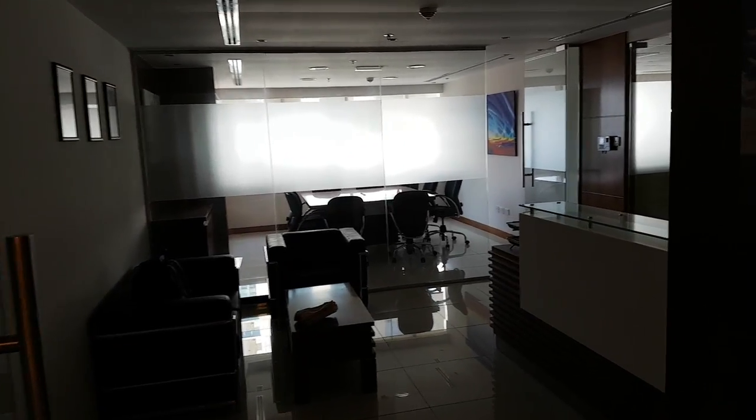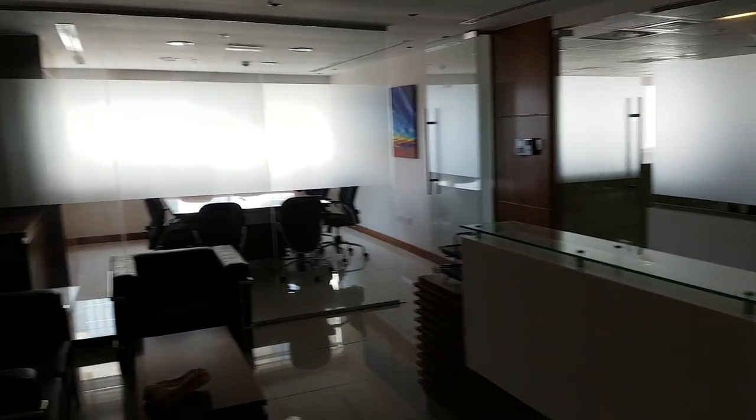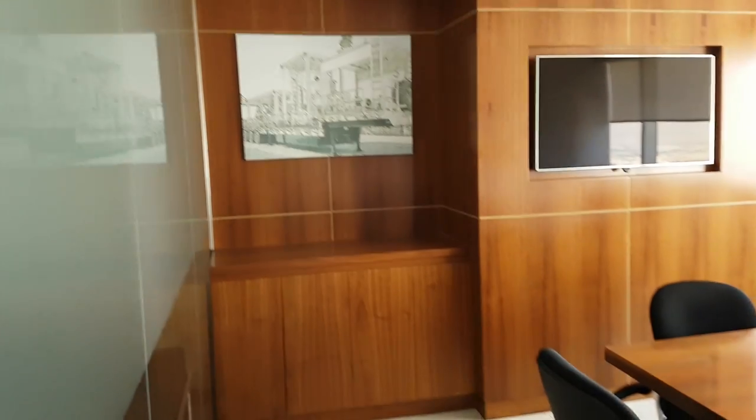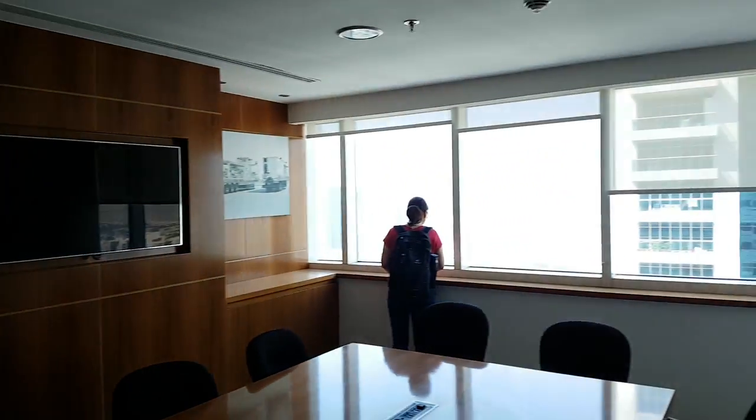Here we are on the 33rd floor of Cluster T in a 1,400 — or 1,600 — square foot office. This is the reception area. This is our first office; it's a meeting room with a TV and a nice view.